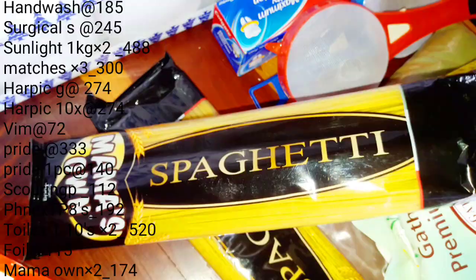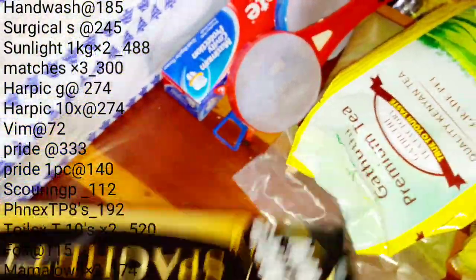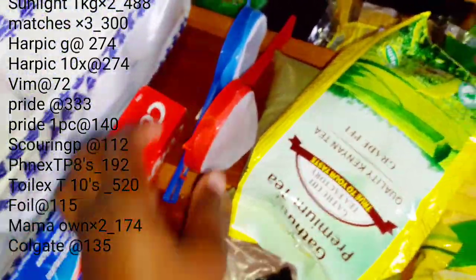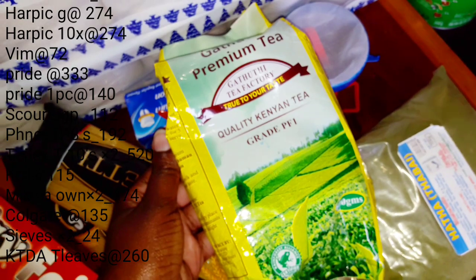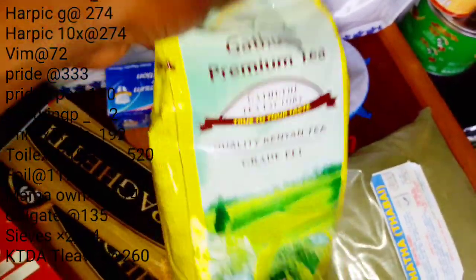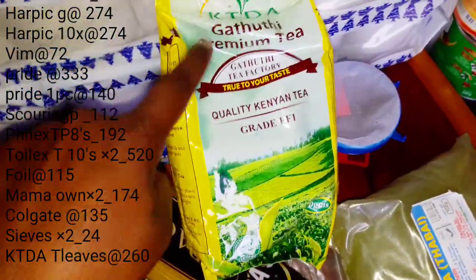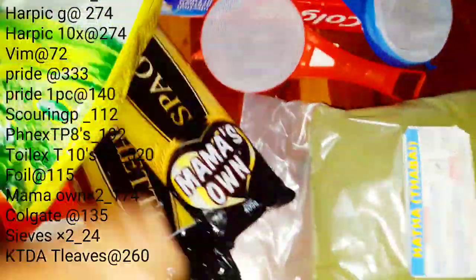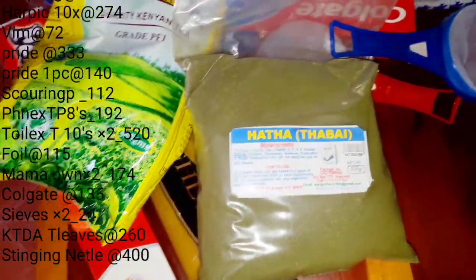I saw this spaghetti in the supermarket — it's called Mama's Own; I've never used it before but I'm going to try it out and let you know how it is. Next I have Colgate. I also always need to buy more sieves in the house because you never know when you'll burn the last one. I love tea, and I always get this particular brand: Gaduthe Premium Tea from KTDA, quality Kenyan tea grade PF1. It is really really nice — if you love tea, you are going to love this brand.